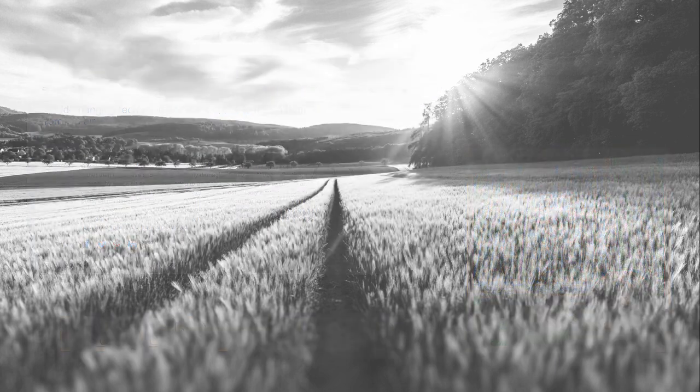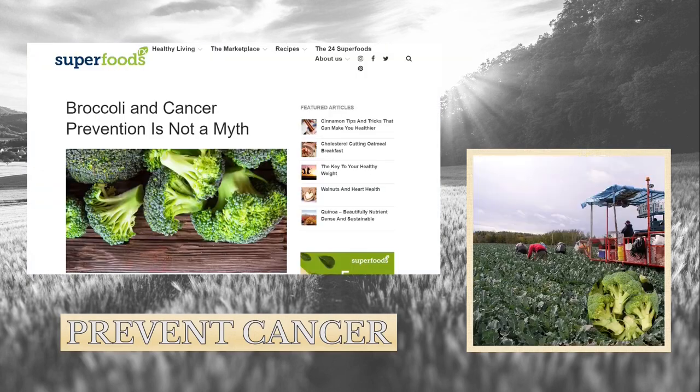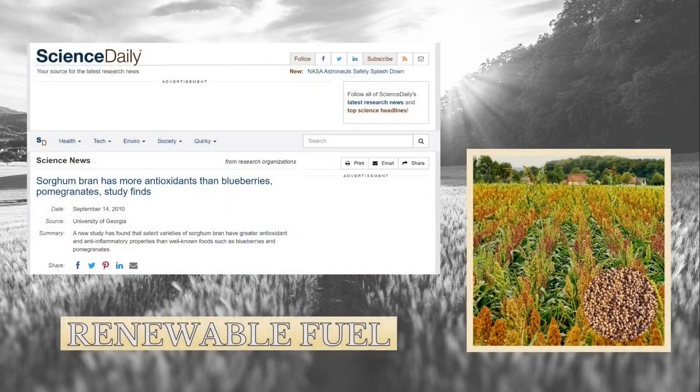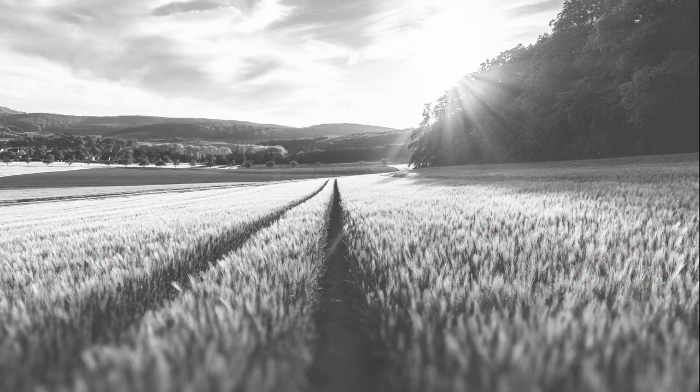Like preventing cancer. Or feeding millions of people and solving agriculture and energy problems all at the same time. In fact, you might say that many plants have a superpower.